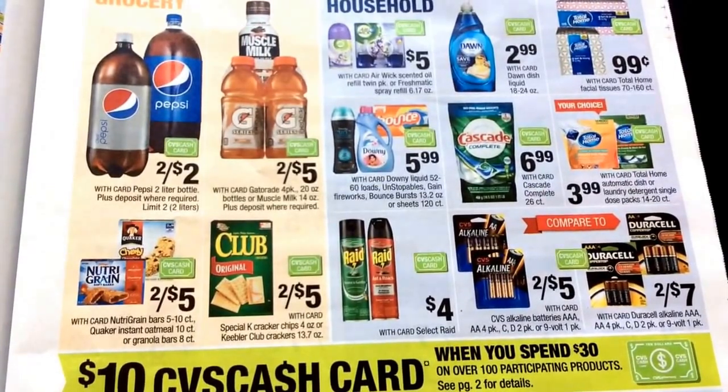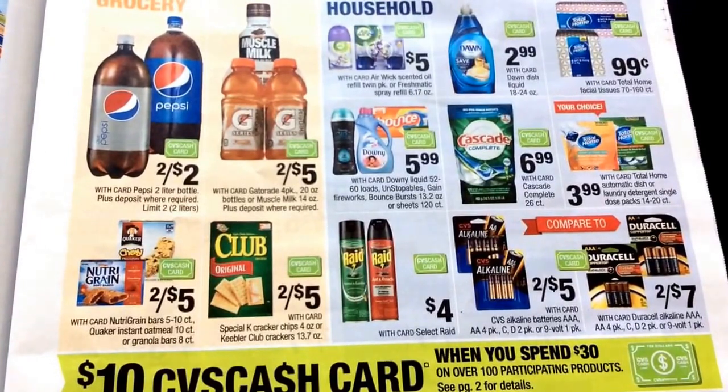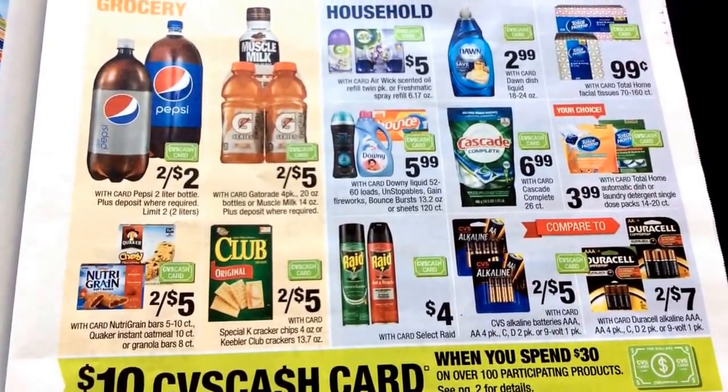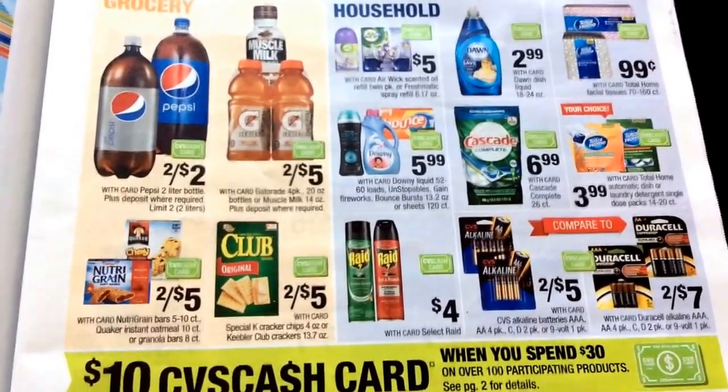So we've got some Pepsi items here. Anything that has the card — which all of these do — is included in that CVS cash card deal. So great deals there.